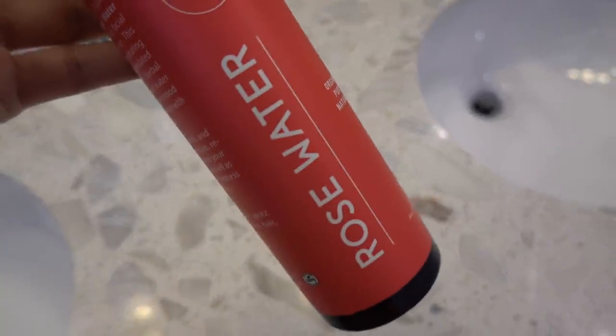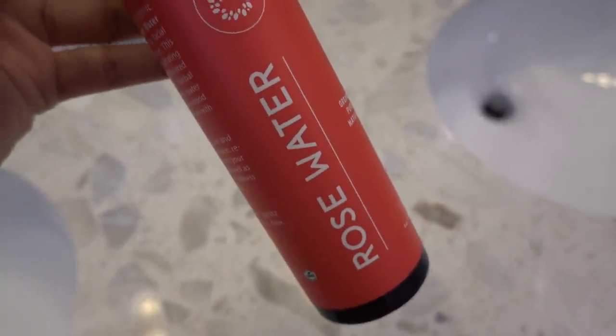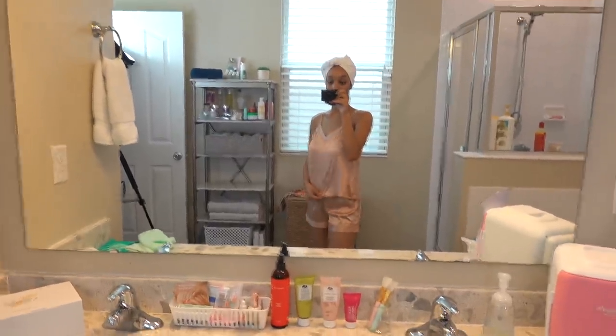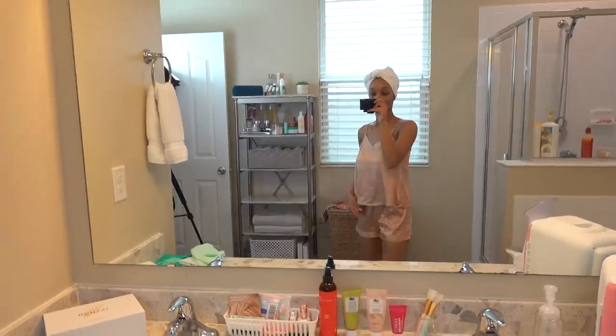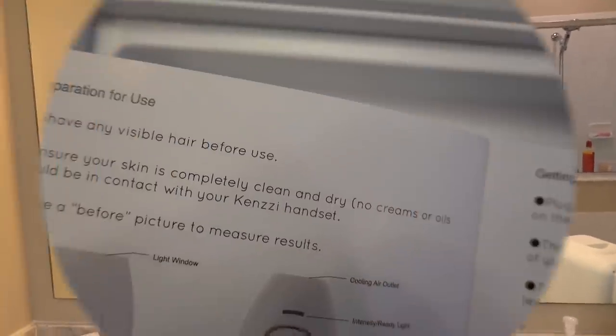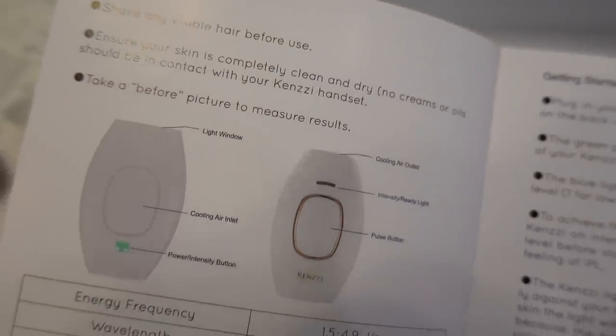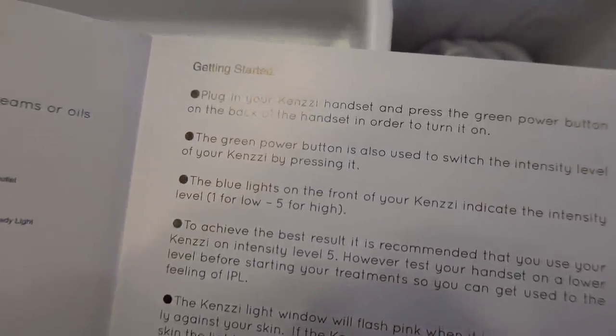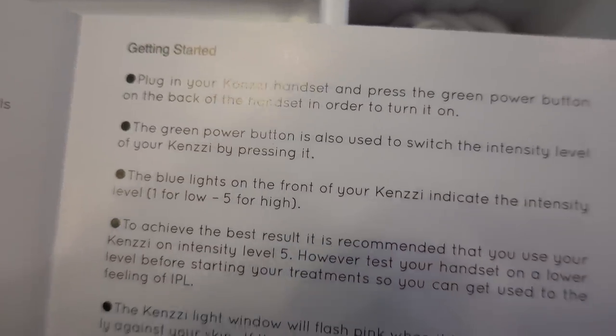After every shower, I always use this rose water toner spray all over my body. I'm in different PJs now — they're both from Target. My hair is in a towel drying. Now I'm going to start my at-home laser hair removal. I already did the first step, which is to shave your legs. You want to do this before applying any moisturizer and read the directions carefully.